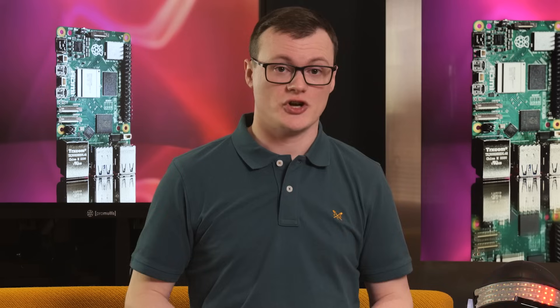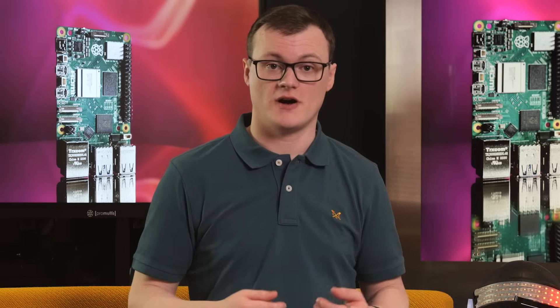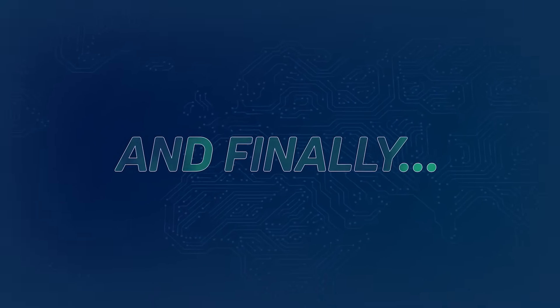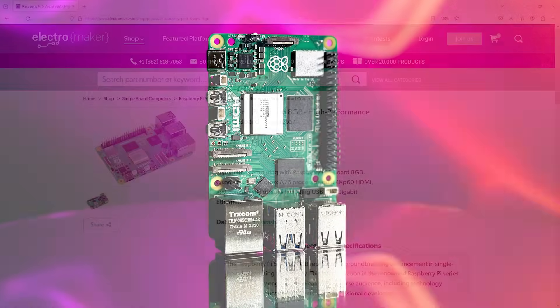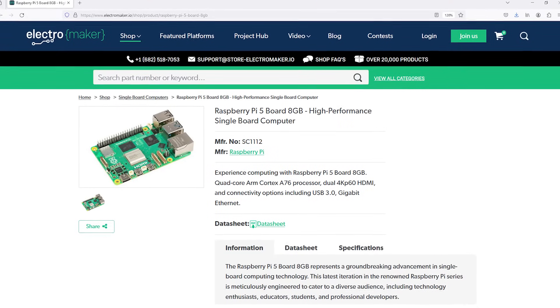Of course, the Pi 5 can also be used for so much more, so do check out the countless projects and videos that we have done on the Pi 5 and all the other Pi products. The Pi 5 is an excellent machine that is the envy of makers, bringing fantastic performance, GPIO, and other peripherals to any project. Its small size makes it extremely convenient for compact projects, and the wide range of software and libraries for the Pi 5 means that you'll never struggle to develop solutions.